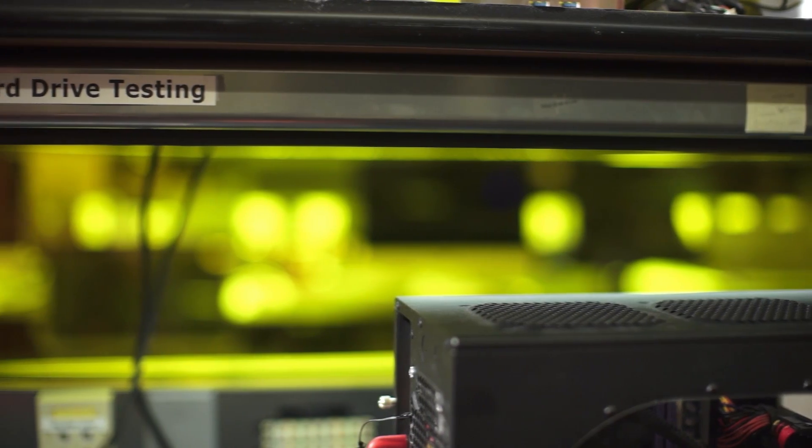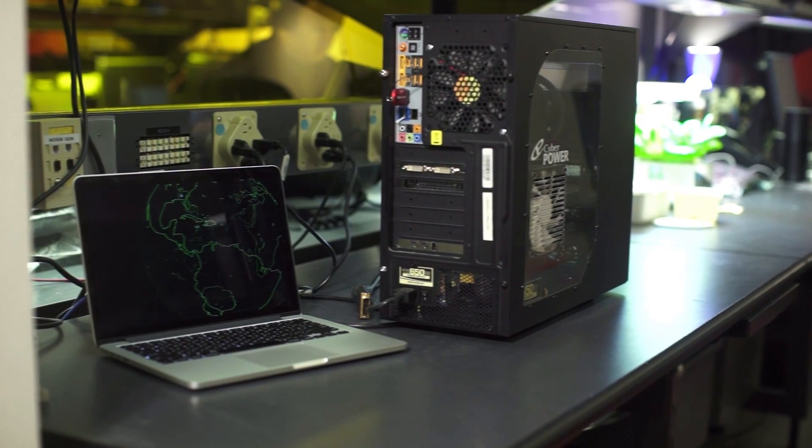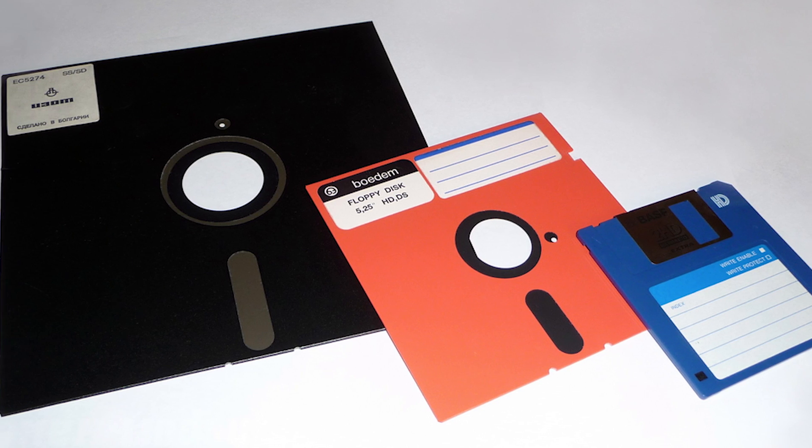Hi, I'm Joel Santo Domingo, Lead Analyst at PCMag.com. Hard drives have been the traditional storage devices in PCs since the mid-1980s, when programs grew too large for floppy disks. And they've had a pretty good run.